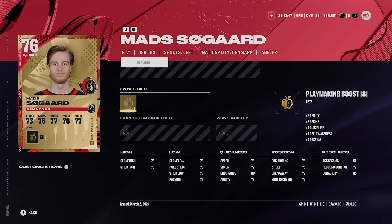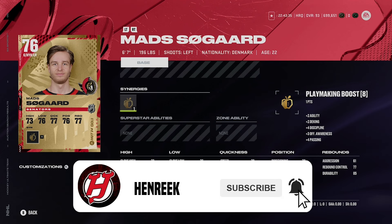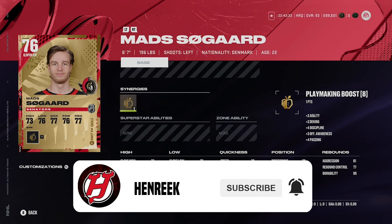First up is Mads Søgaard — a very tall goalie. We all know why we're talking about him: it's because of his size. He's six foot seven, 196 pounds, and he's one of the tallest goalies in the game. He's 76 overall.